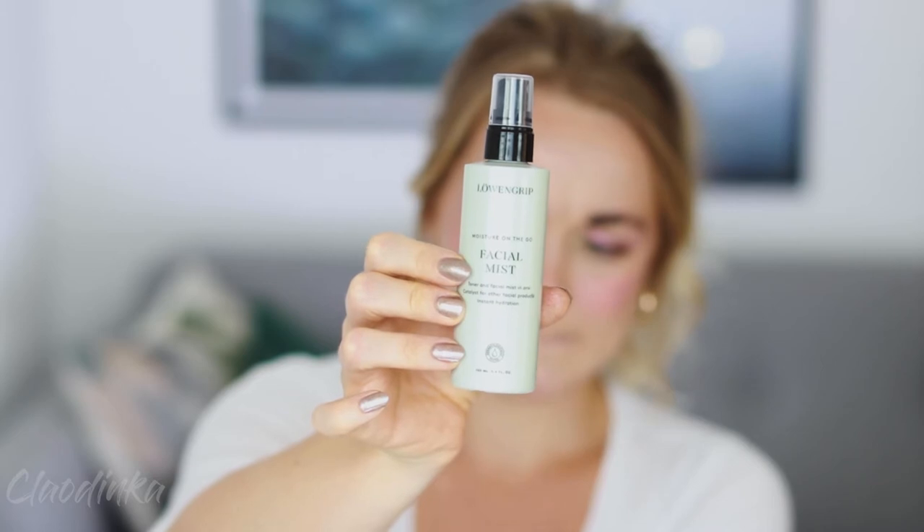The final product is this Moisture on the Go Facial Mist from Love & Grace Care and Color. The mist that comes out is so fine — it's so satisfying to spritz on your face. Unlike mists that spray big water droplets, this one covers your face with the most beautiful mist, almost like a steamer. It's a combination of a mist and a toner — you can use it right after washing your face as a pH balancer or throughout the day for a moisture boost.